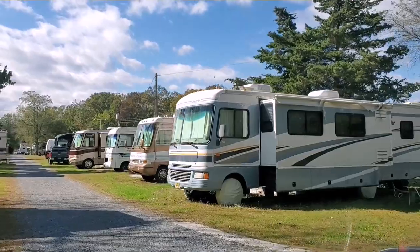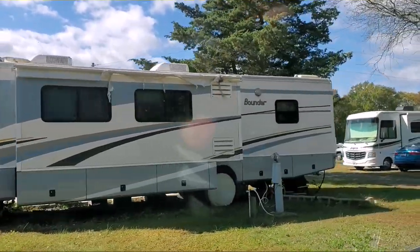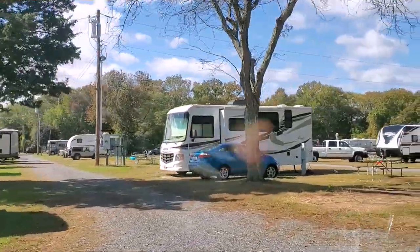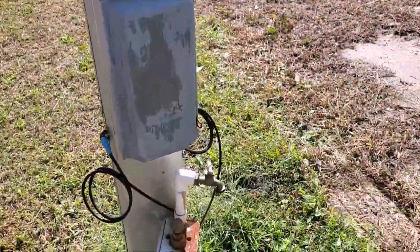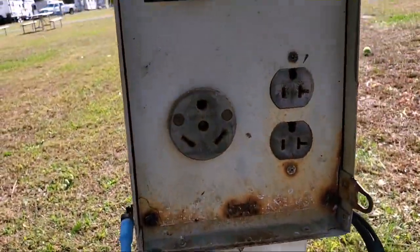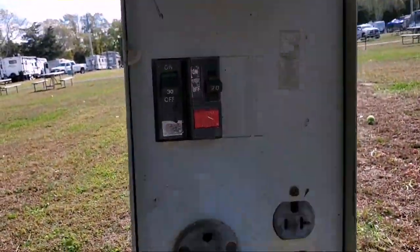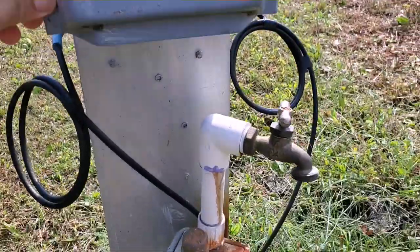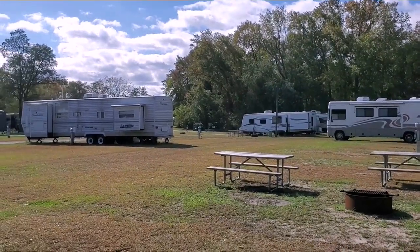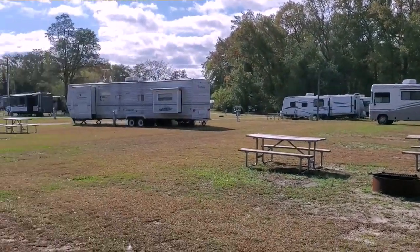There doesn't appear to be any type of age restriction on the RV, as long as they're somewhat presentable and operational. The sites do have full electrical hookups — looks like you've got 30 amp and 120 volt — and you also have water. They give you a little picnic area for each site, and they do have dumpsters towards the back.